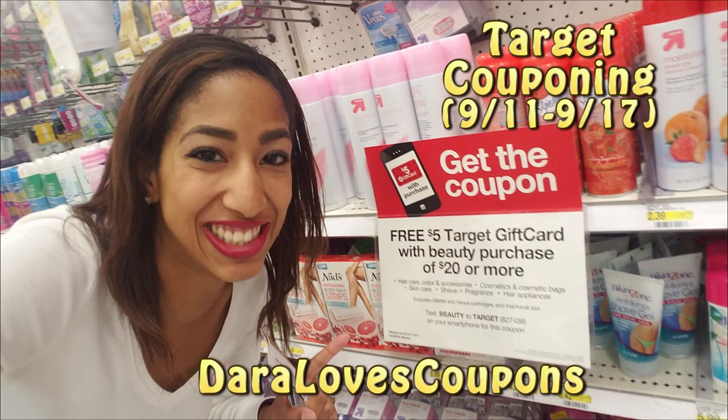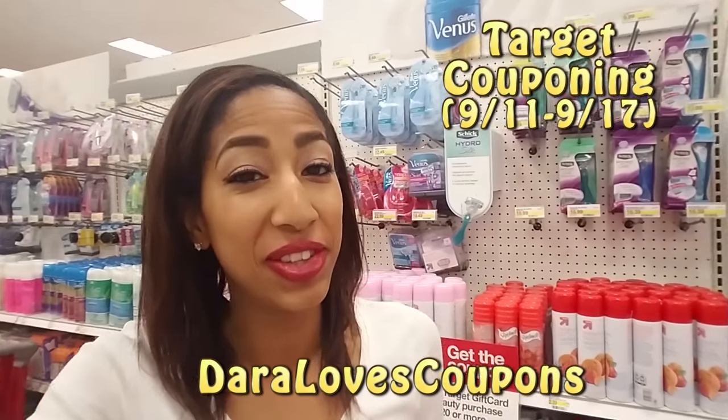It's time to go couponing with Dara List Coupons. Hello there Extreme Clippers, Dara here in Target getting ready to show you some hot deals.